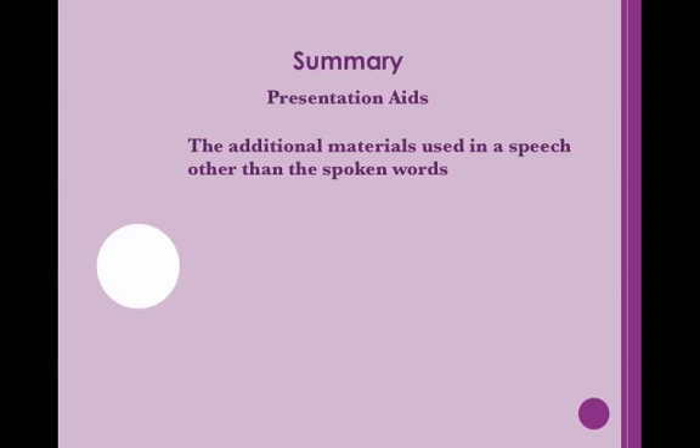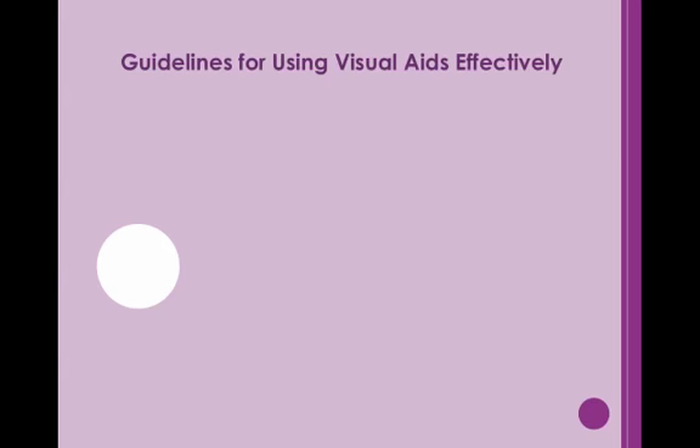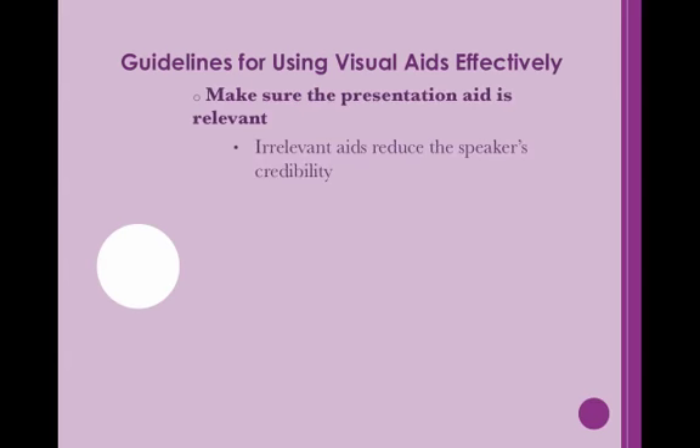Now let's review what we've just learned. Presentation aids are the additional materials used in a speech other than the spoken words. Often, these aids involve some type of visual. Presentation aids are useful tools that can add strength to your speech. However, unless they are used correctly, visuals can cause more trouble than they are worth. There are certain guidelines that help speakers use aids effectively. First, make sure your presentation aid is relevant to the topic. If not, it is better to exclude it. An irrelevant aid will only hinder your effectiveness and decrease your credibility.